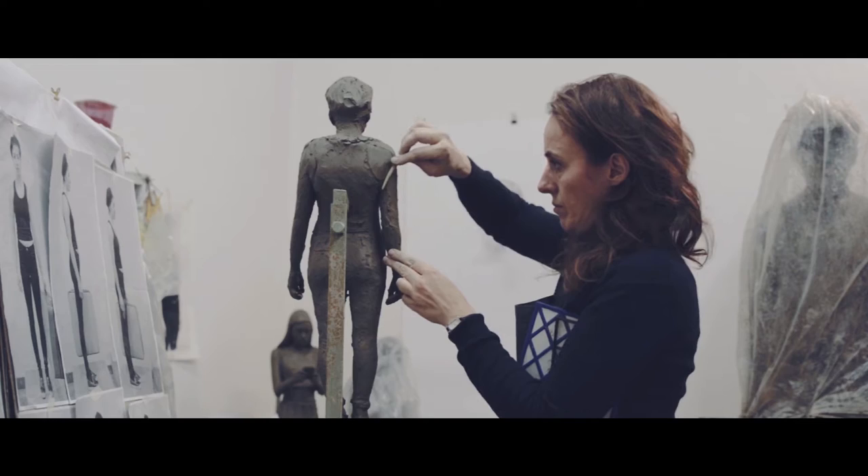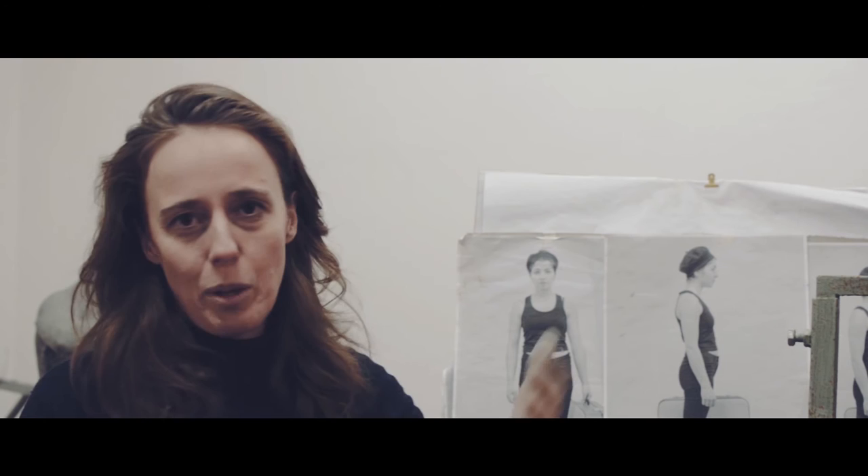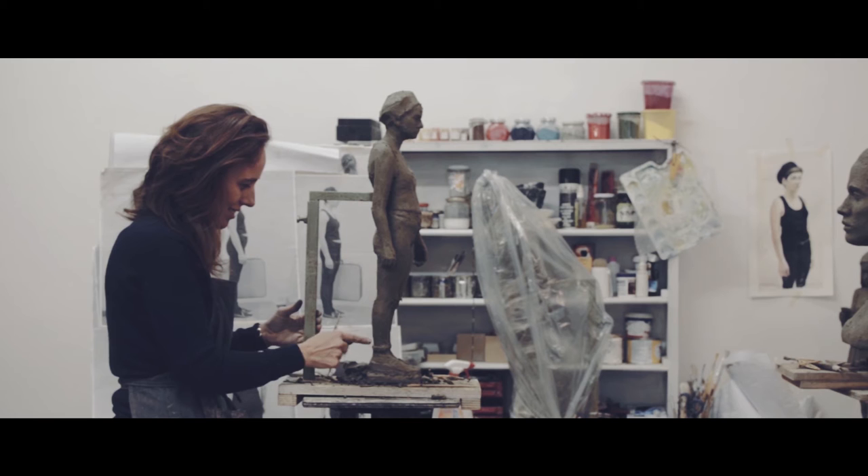It's an autobiographical work because it tells about my story, my family's story — the story of my grandmother who came from Bulgaria to Italy with a luggage, a valise. She always told me about this story, so I wanted to make a sort of homage to my grandmother's life when she arrived in Italy.